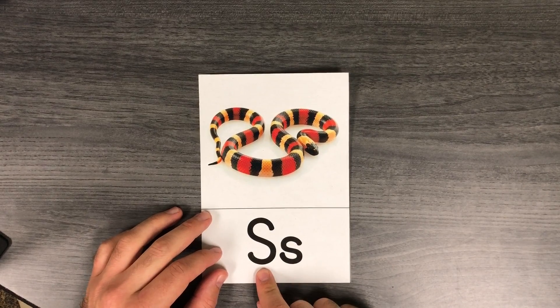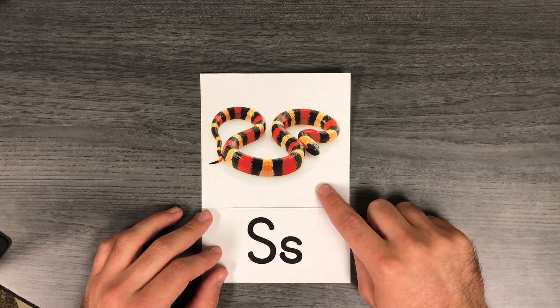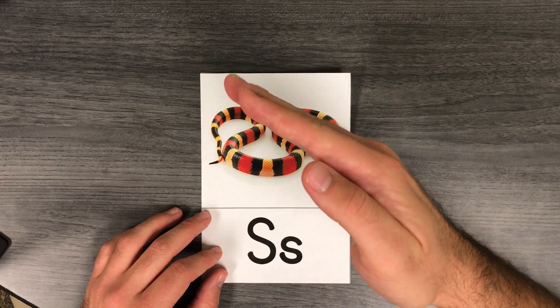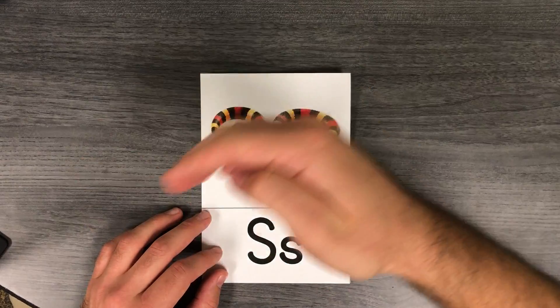Today's letter is the letter S — uppercase S, lowercase s. S says 'ssss' like in snake. Our motion is putting our hand out in front and wiggling our arm like a snake. S says s-snake.